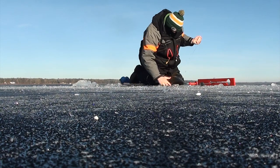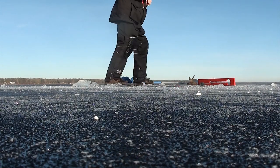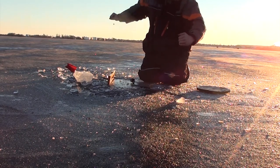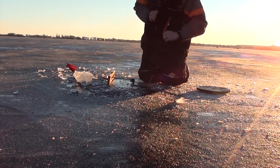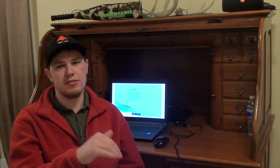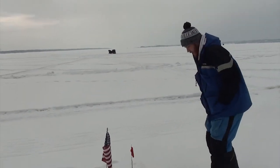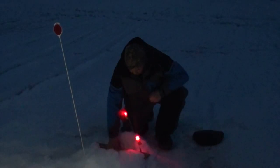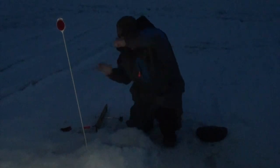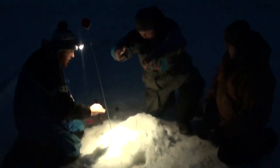Throughout the majority of daytime, walleyes are going to be out in the flat away from the reef in the deeper water. As it gets closer to night, they're going to come up closer to the break on the side of the reef, and then at transition time and into the night, they're going to come up onto the reef. That's why I like to fish reefs — I can put tip-ups out in the flat and follow the fish up onto the reef at night. With four guys and 12 tip-ups, we made the decision to just cover all of it and leave them in.